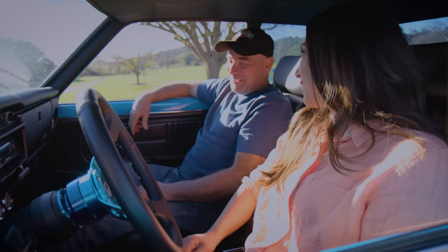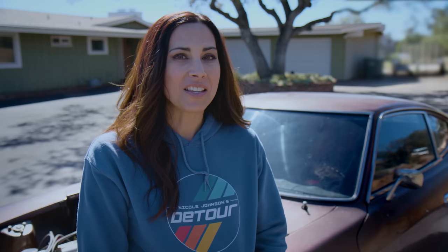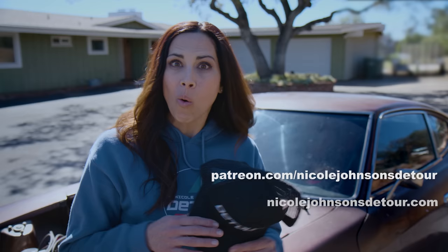Harry, I have always wanted to drive a 510 — this is a rad car. I appreciate it, I love it. Cool day! If you guys have a 510 story, I want to hear about it. If you love this car, let me know, and we'll catch you guys next time. This show takes a ton of hours to produce and we could use your support — go to patreon.com/nicolejohnsonsdetour or check out our merchandise at nicolejohnsonsdetour.com.